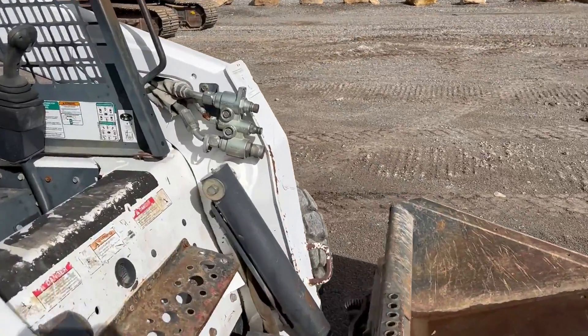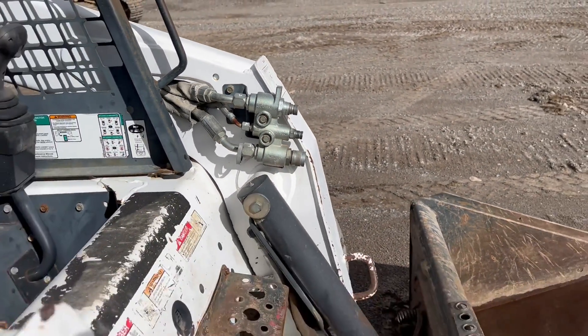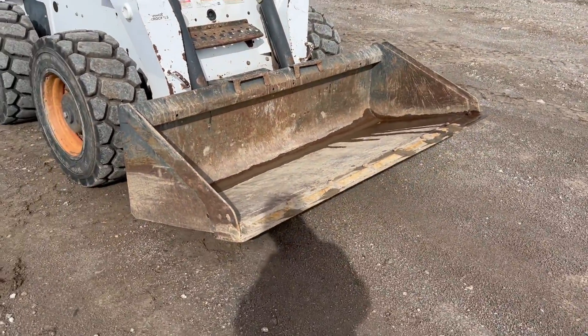You can also see we've got the auxiliary hydraulics right here. I do not think these are high-flow hydraulics — I will verify, but I do not think these are high flow. Overall, just a solid little skidder with 3,200-plus hours on it, guys.